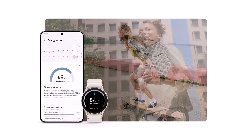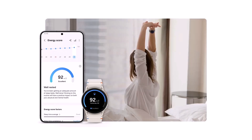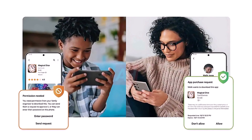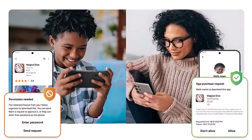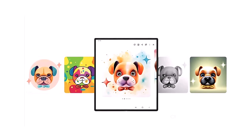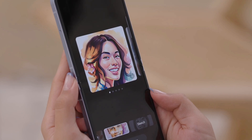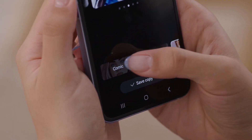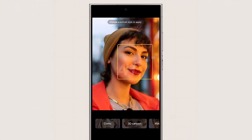The updated Samsung Health design is also showcased, introducing the Energy Score feature and AI-powered health recommendations and summaries. With One UI 7, Samsung is rolling out improved options for parents to control their children's device usage, with a strong focus on safety and content management. Additionally, Samsung is enhancing the sketch-to-image feature, first introduced with the Galaxy Z Flip 6 and Fold 6 in the One UI 6.1.1 update this July. This feature allows users to transform sketches into images using generative AI, now offering styles like 3D cartoons, sketch, and watercolor.